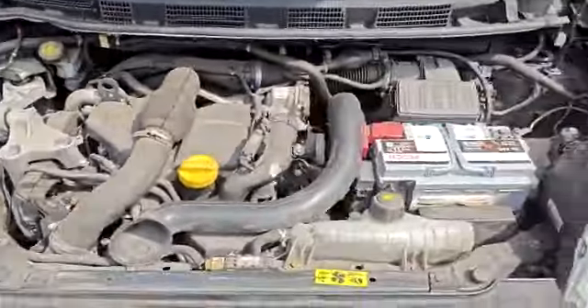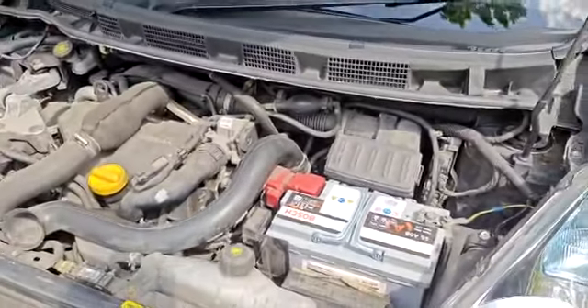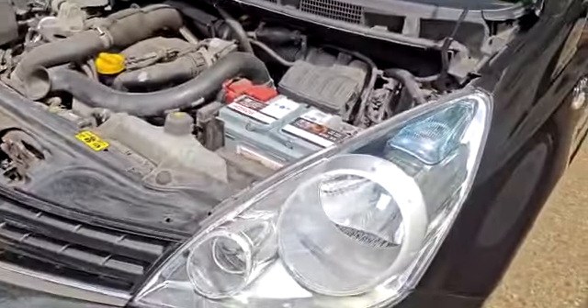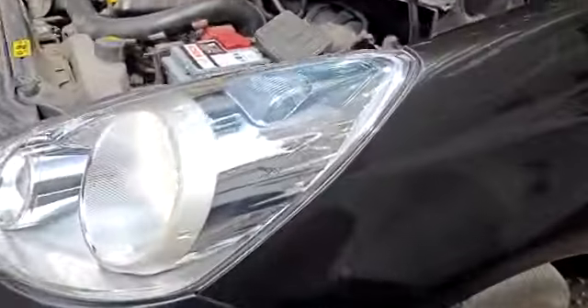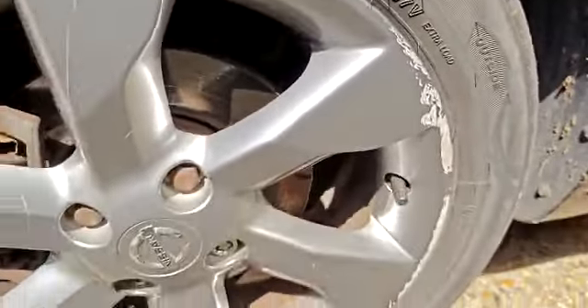The engine. Had a new Bosch battery — 180 pounds, brand new. All the tires and all the discs replaced as well.